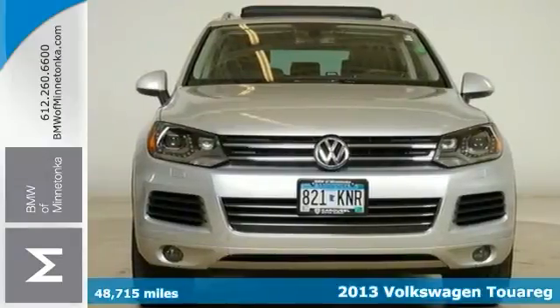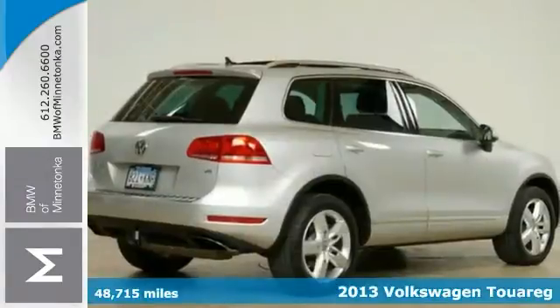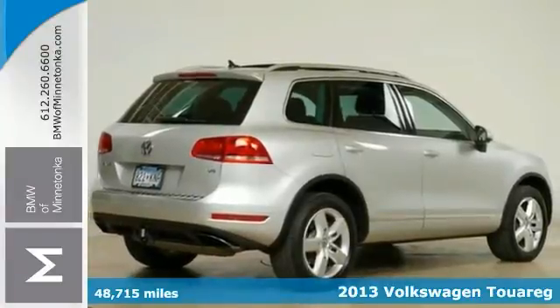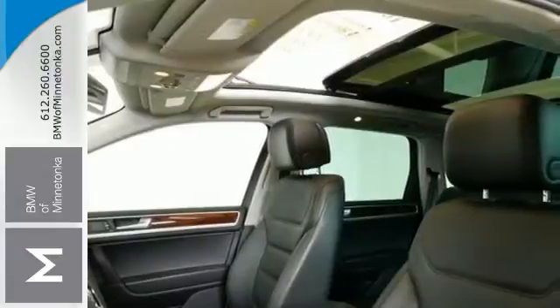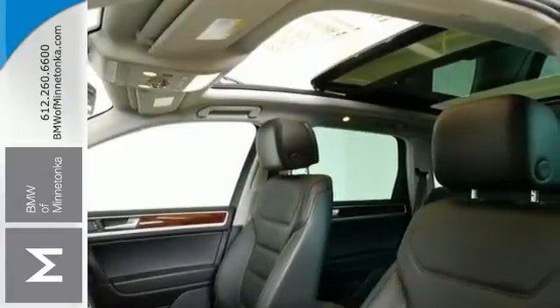It's a 2013 Volkswagen Touareg and it comes with less than 49,000 miles. Now this is one good-looking Volkswagen SUV. It offers the 4-motion all-wheel drive system, dual-zone climate control, and the heated leather seats.